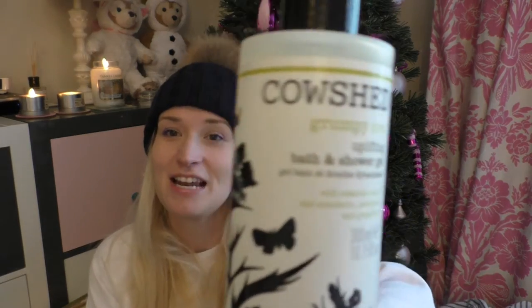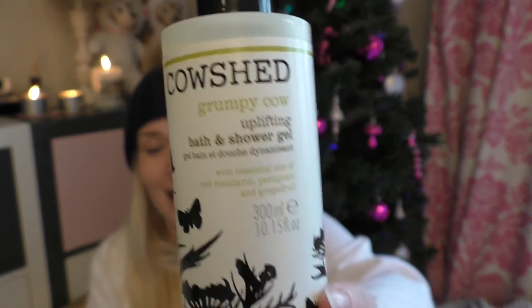I got this gift from Heidi, but apparently she didn't know the name of this grumpy cow — that's just a pure coincidence. This is by Cowshed and the scent is red mandarin petit grain and grape free, and it smells really energising. It's a shower or bath gel. I've never used anything by Cowshed but I've heard it's really good, so I'm glad I've got this to try.